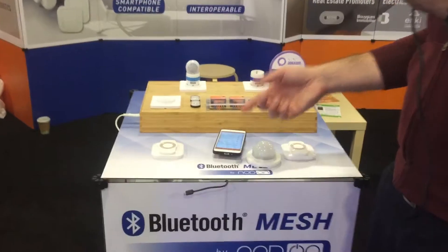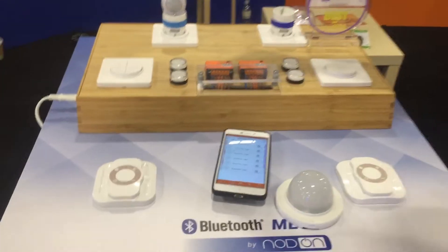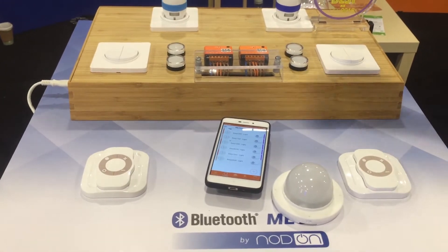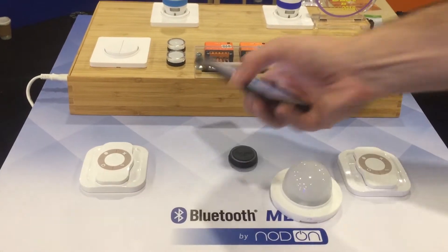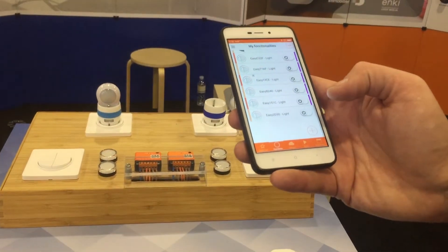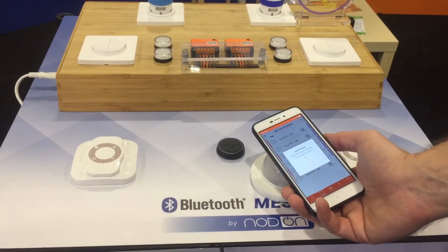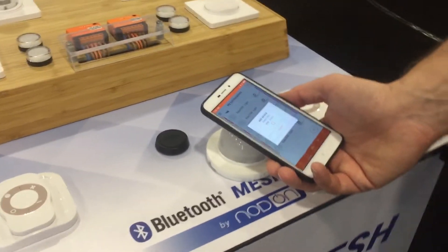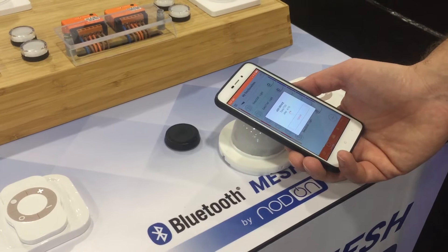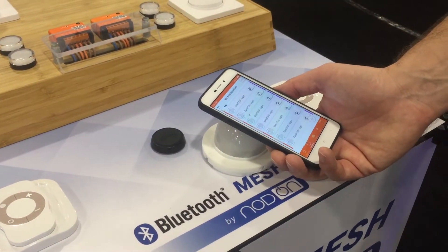The other very interesting thing is the pairing. Today in the smart home business, if you want to add new devices to the network, you always have to push buttons and it can be complicated. So here we do the pairing directly with the smartphone using proximity pairing — I just need to put the smartphone close to the device I want to pair. There are a few seconds to do the pairing and exchange the security keys, because this is a highly secured protocol.